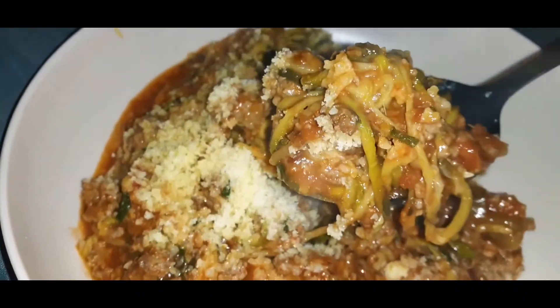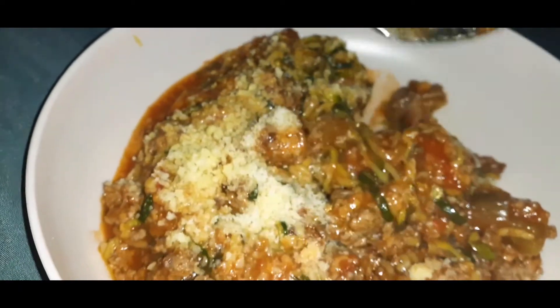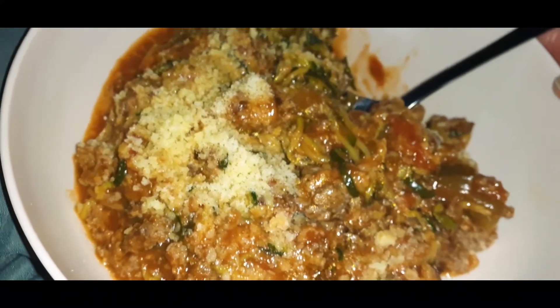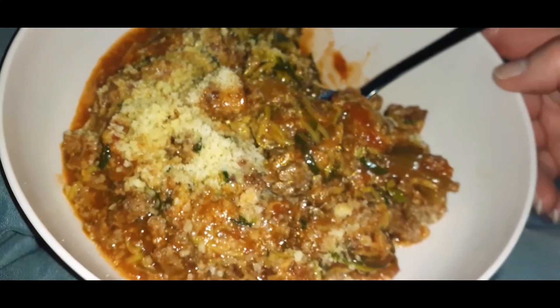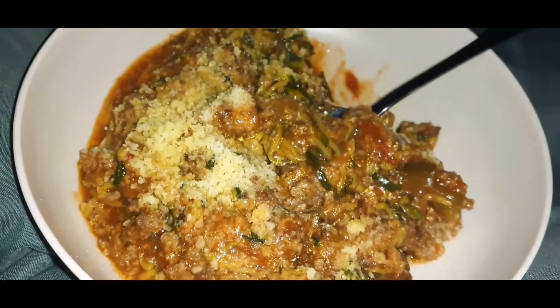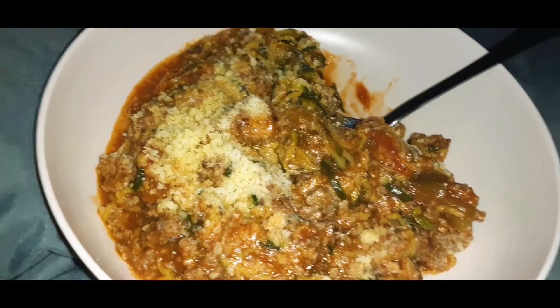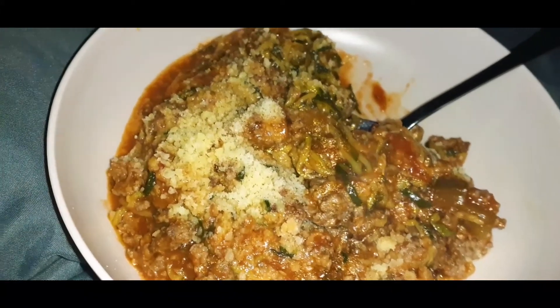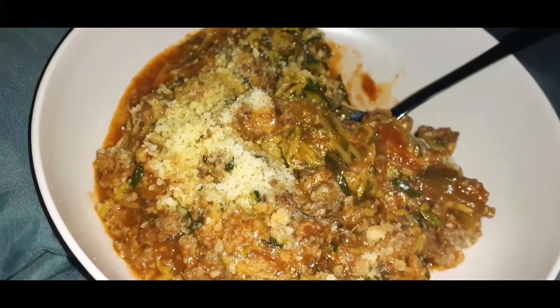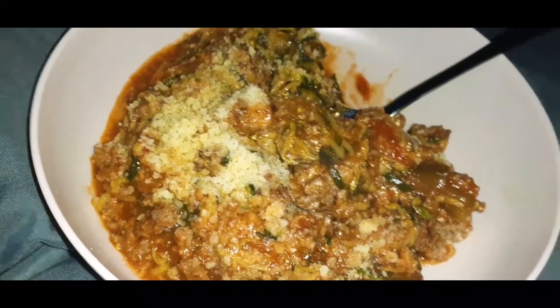The zoodles are six carbs per serving. If I eat the entire thing — which I don't think I'll be able to — it would be 12 carbs plus five carbs for the sauce, for a total of 17 carbs. If I eat half, of course it'd be about 8.5 carbs.